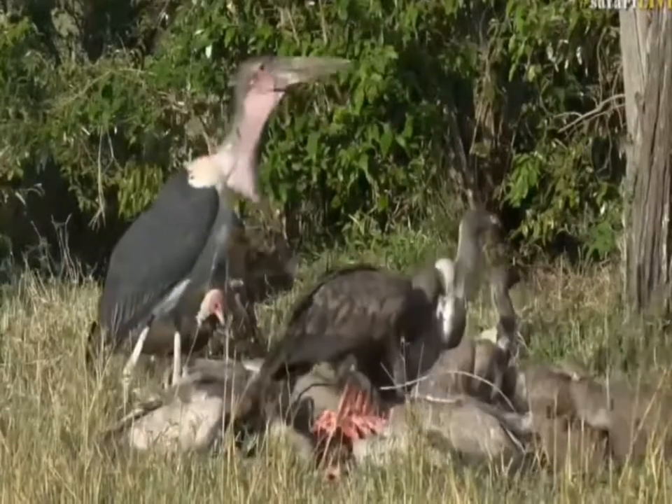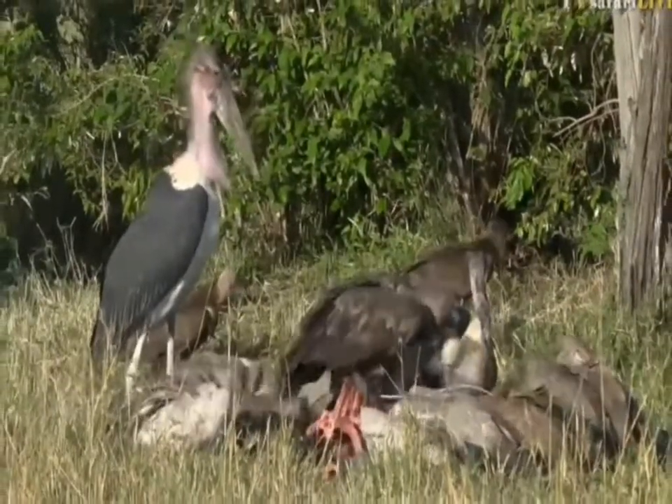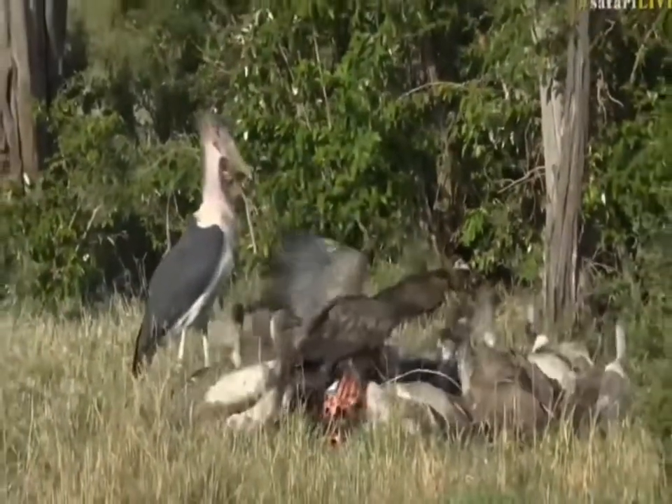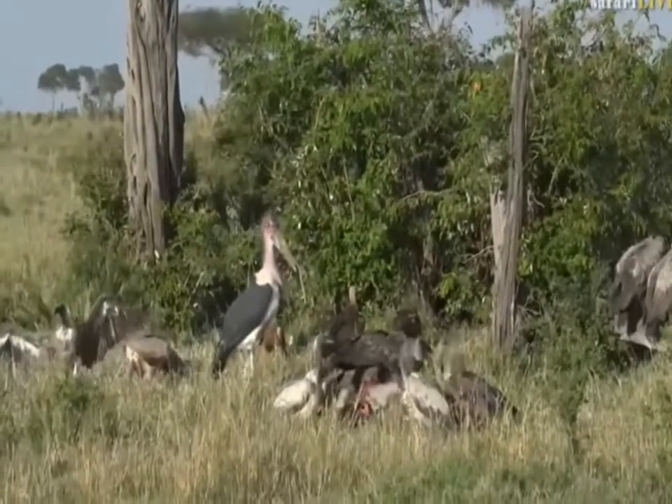For me, the prettiest of all of them are the Rüppell's vultures — not only because they are such massively high-flying birds, but I also love that brindled color that they have on their wings and on their chests as well.